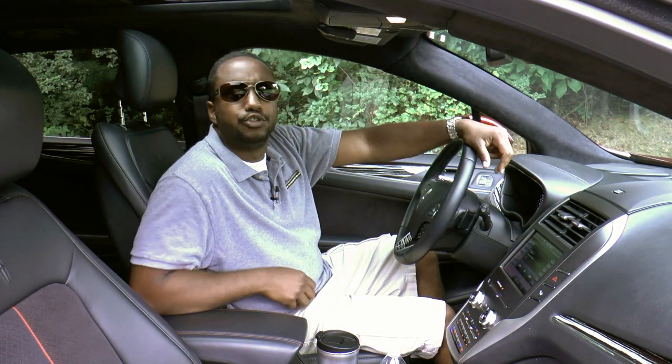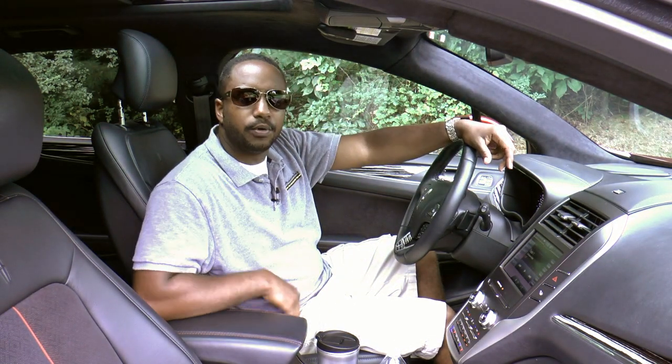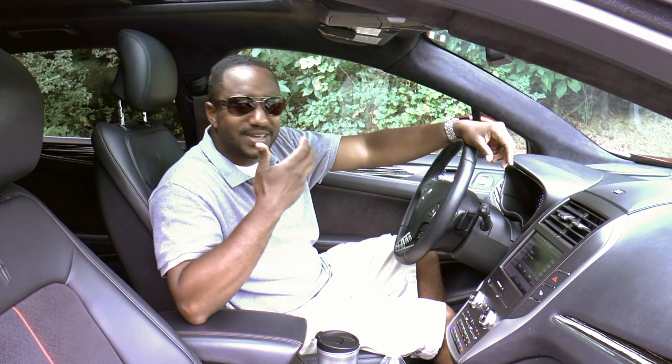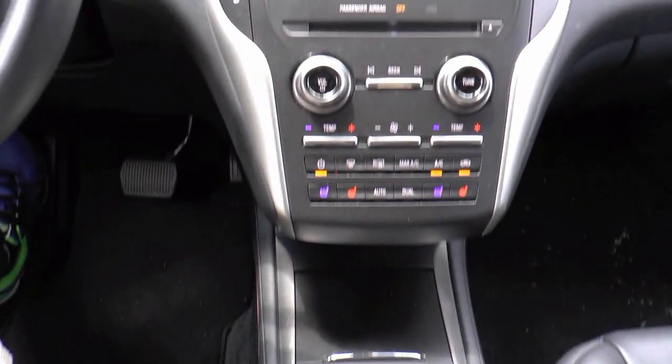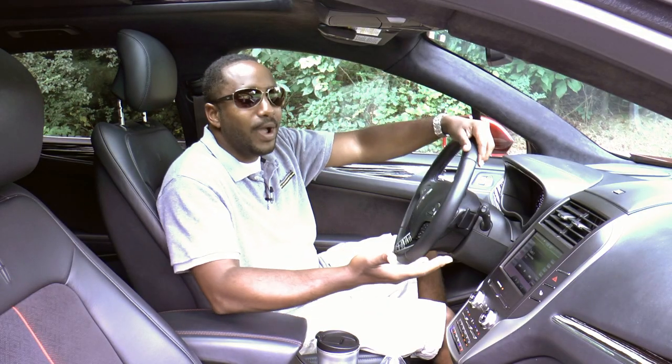As I climb into the driver's seat and get comfortable, an eyebrow is immediately raised — I can't get very comfortable because the bottom seat cushions are too flat. The center stack has acres of plastic real estate.